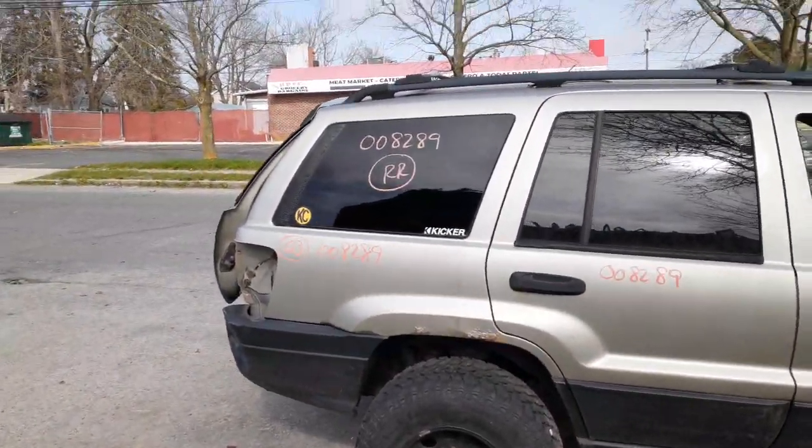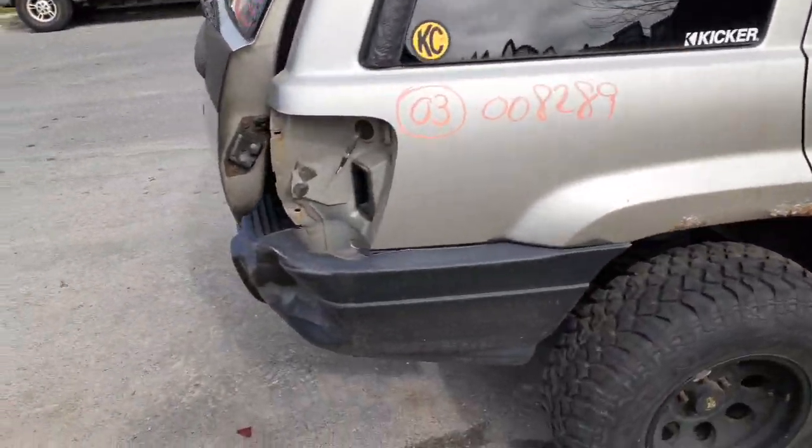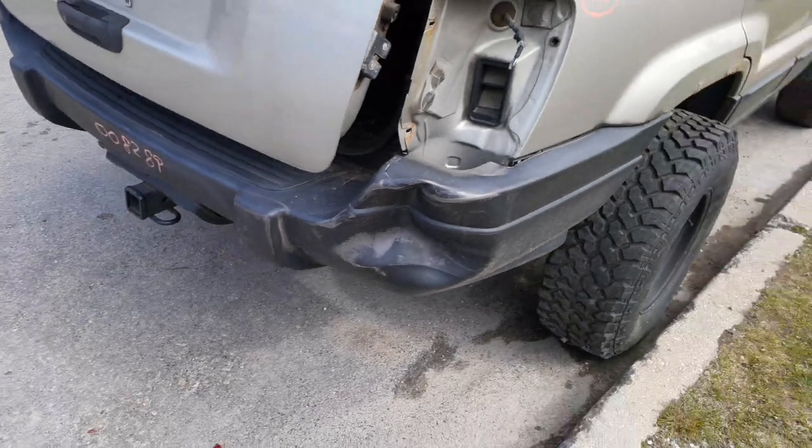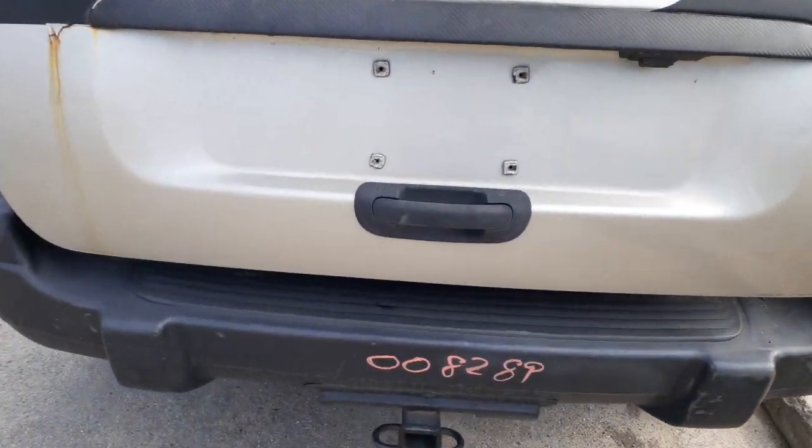Here's your right rear quarter glass, privacy tint. You got a roof rack, all black with the cross bars. Rear bumper is no good — you got a reinforcement with a pad. Here's the hitch. You got a handle, black texture.